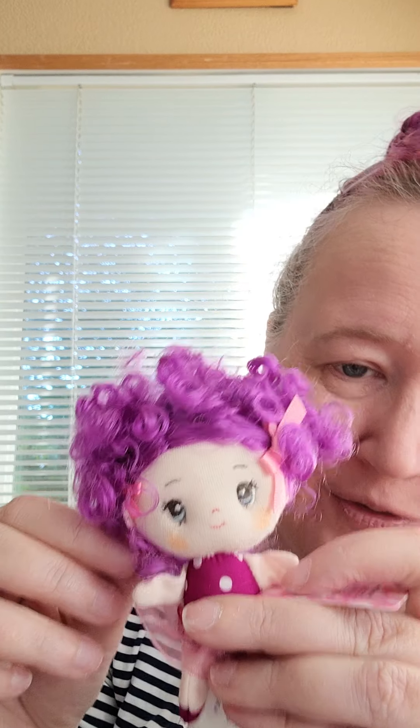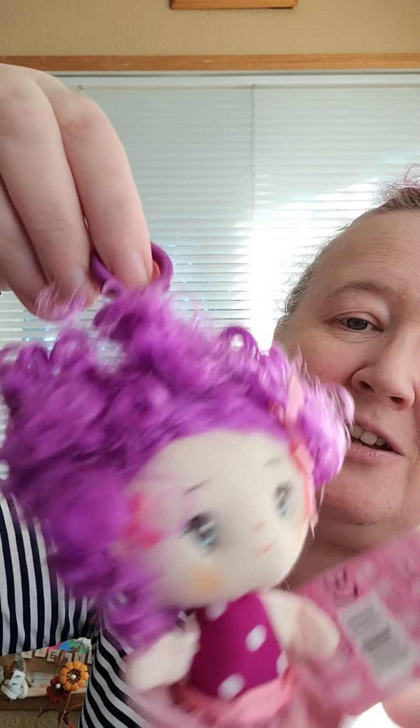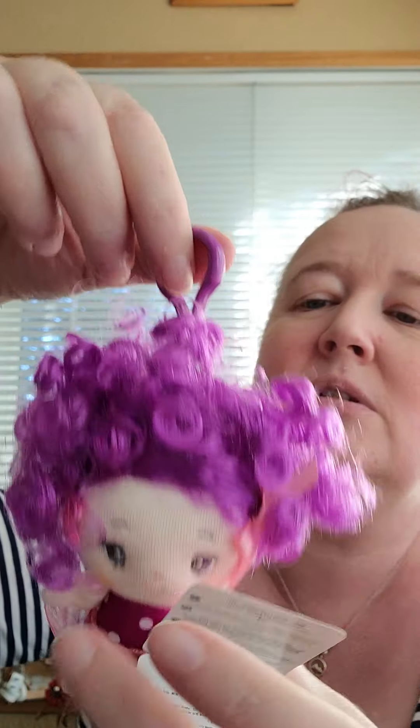I found this little girl — her hair is so much fun. She kind of reminds me of Fancy Nancy. She's got a clip on her so she can ride along on my backpack if I decide that's where she's going. I just thought her little face was so cute and her hair is just wild. They had these in different colors — the whole rainbow — but I just got the purple one today because I thought she went with my purple hair.